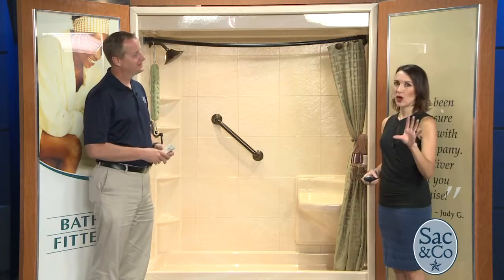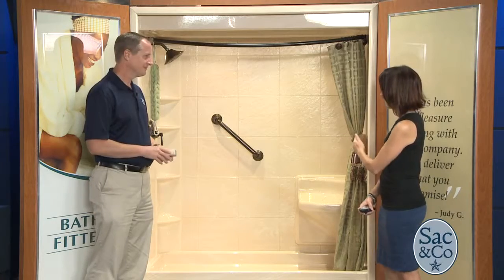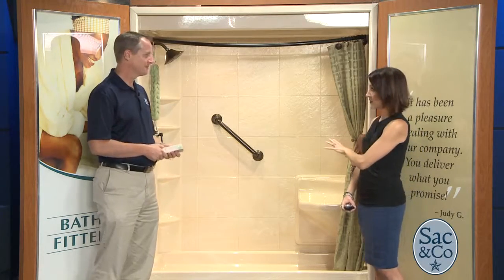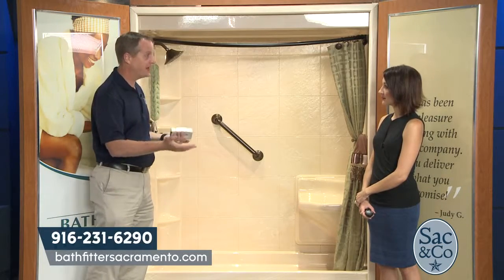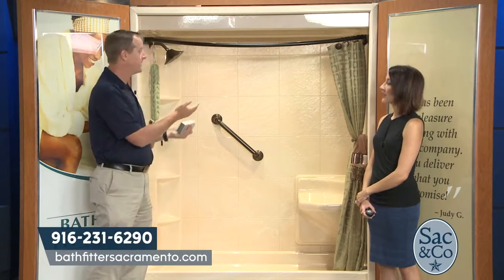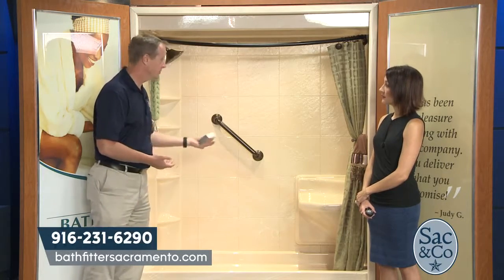For those unfamiliar with Bath Fitter, what they do is come out to a customer's home and remodel their tub and shower area into something beautiful, in as little as one day. It's very customizable — not cookie cutter. They have four colors that match what customers have today and plan for the future, and many different colors, patterns, and accessories like seats, all customizable to the customer's desires and needs.